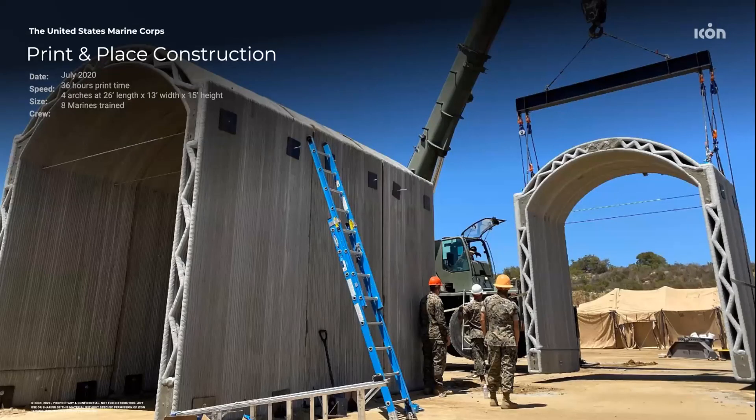We've also done a couple of technology demonstrations with the Texas Military Department. In this case, we were printing a vehicle hide structure, which they found to be incredibly valuable for the creation of an on-demand protective structure for vehicles. Interestingly, this was a tilt-up way of constructing the vehicle hide — we printed segments of the structure horizontally on the ground and then tilted them up into place.